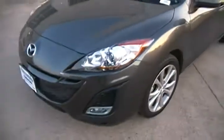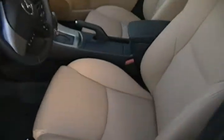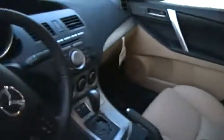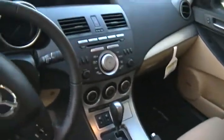Moonroof and Bose. There's your front end and you do have the fog lamps, and this one has the tan leather interior. A little bit nicer package here. Back seat still has the Bluetooth integrated into the steering wheel, and the heated seats and dual climate control.